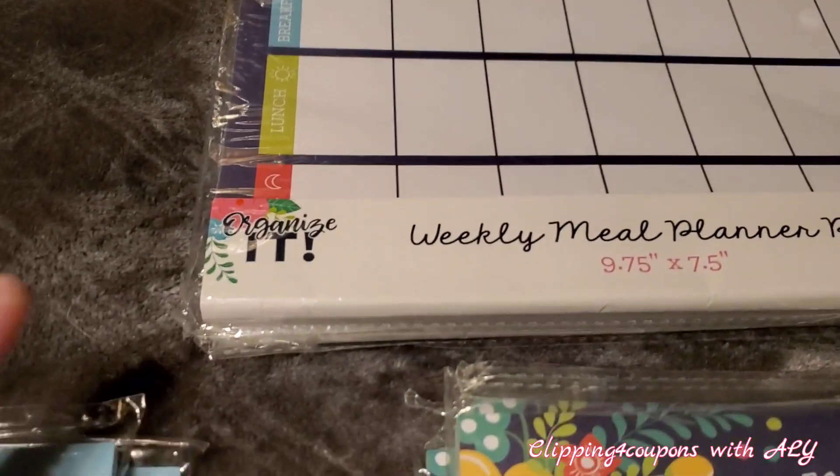A really good find were these little mini calendars for 2020. My store had baby animals and tropical beaches designs. Regular price only 50 cents, and they are ringing up for 5 cents because they are 90% off.